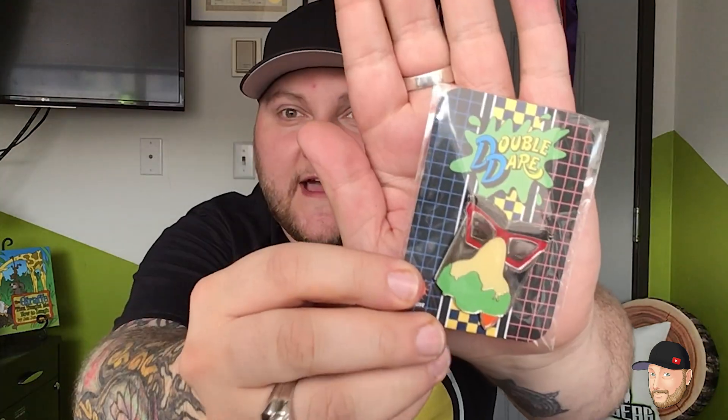Oh my goodness — a Double Dare pin! Look at that cute pin, this is so dope. And this is a Clarissa Explains It All fanny pack — oh my god, I just might be rocking this for a day or two at Dragon Con!